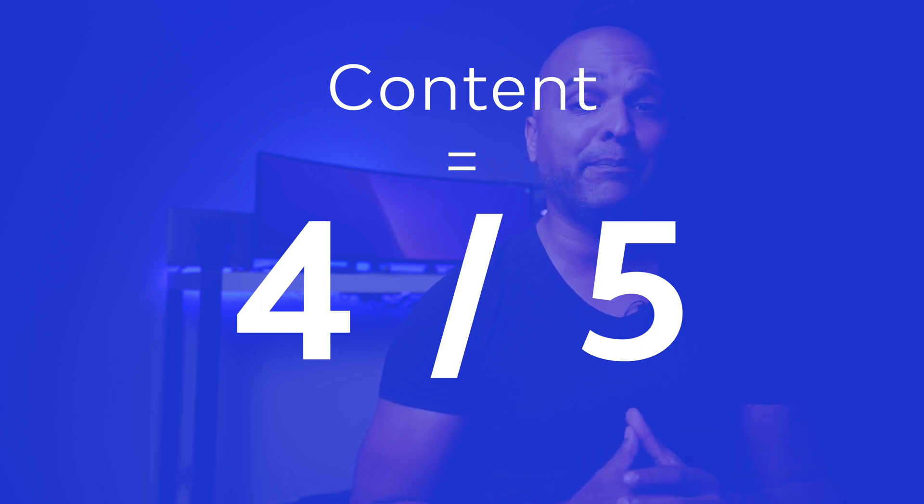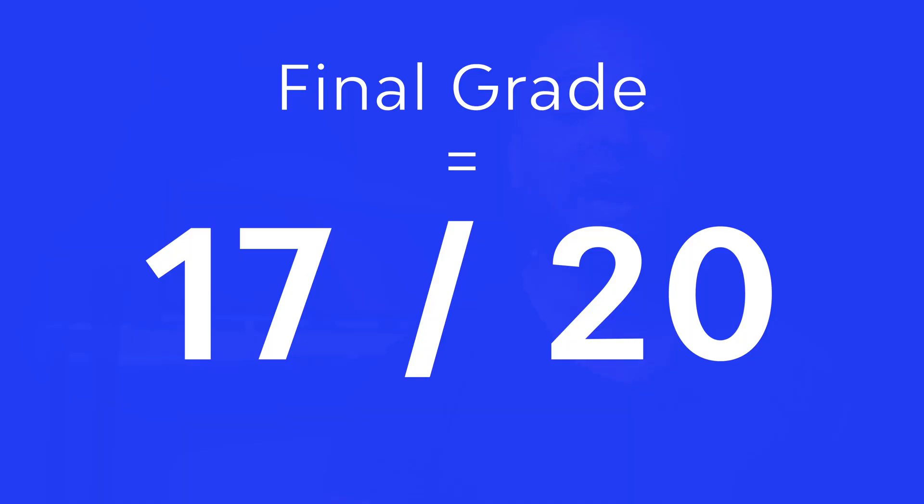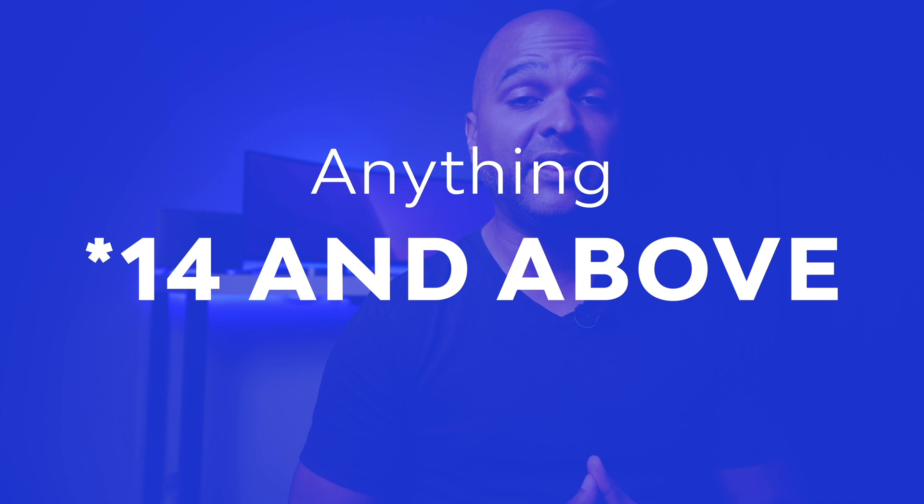Adding all the grades together — 4.5 for first impressions, 4.5 for identity, 4 for content, and 4 for technical — we get a final grade of 17 out of 20, which is a very good grade. I consider anything 14 and above a professional website that you can sell for a higher than average price.